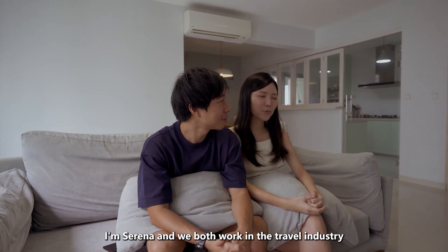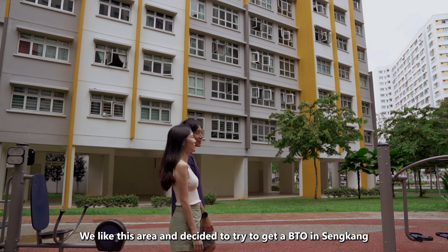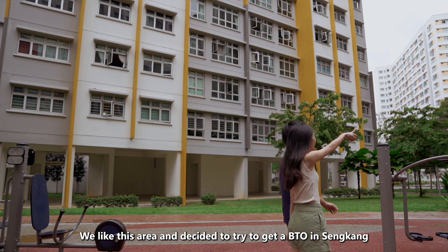Hello, I'm Jovan. I'm Serena and we both work in the travel industry. We have been hanging around in the Northeast area since young, so generally we like this area and decided to try to get a BTO in Sengkang.